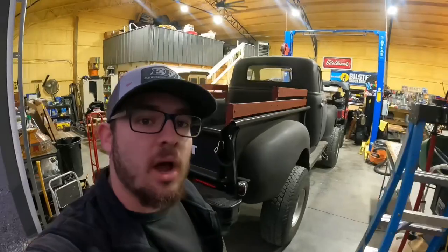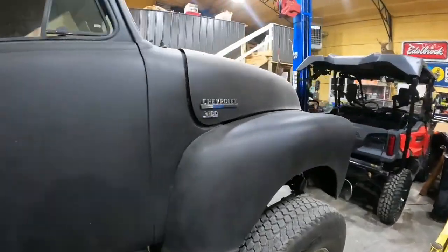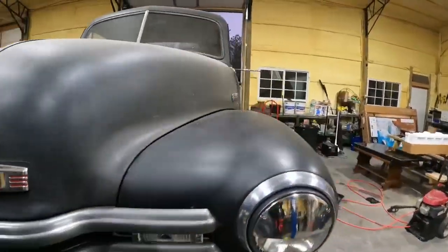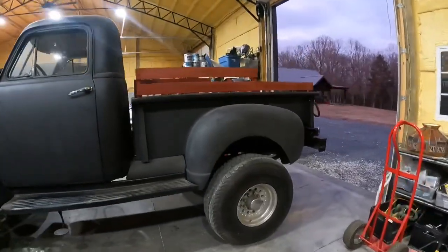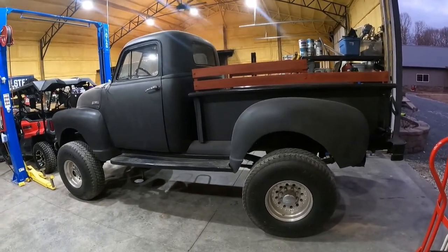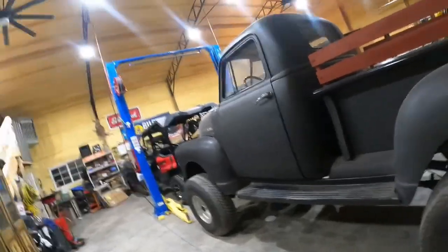All right guys, truck's in the shop. I'll be back over here tomorrow to get a list together of everything I need to do to it. This thing is a lot taller than it looks — big truck. But anyways, like I said, be back in the morning and get a list together of everything I need to do to it and a time frame so I can let the customer know.